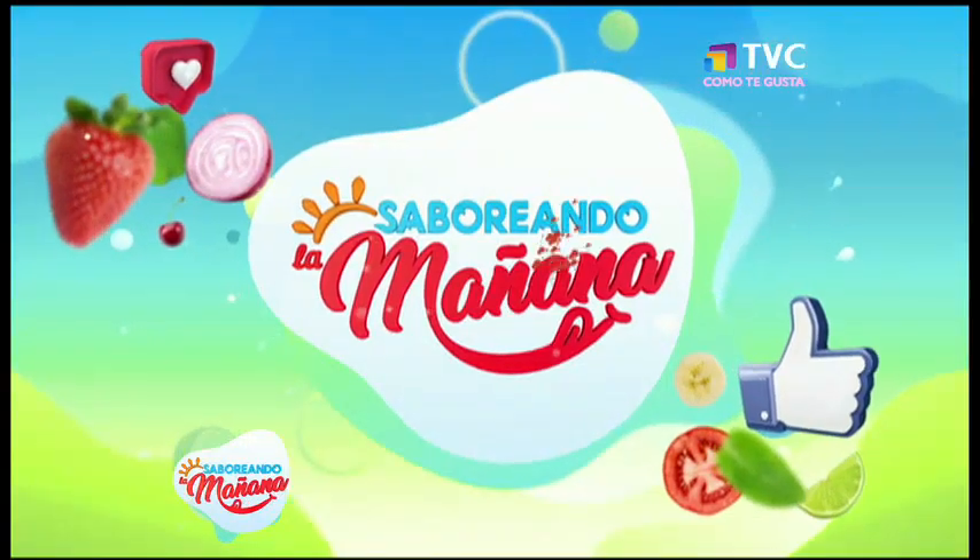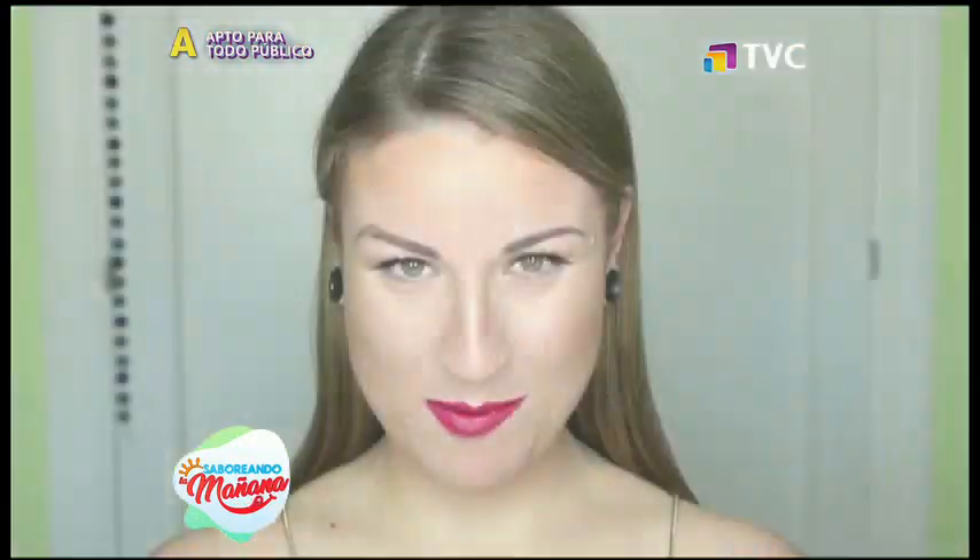Saboreando la mañana. Errores al depilar las cejas: número 1.